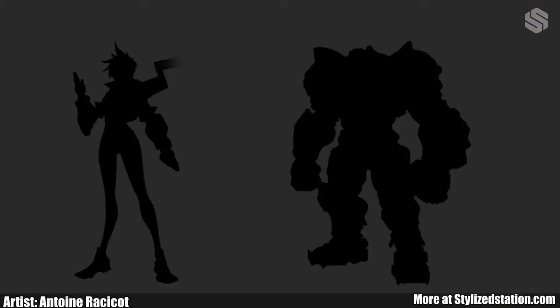Silhouettes are super important, especially when you're doing stylized characters. They give information to your viewer about your character's story, their role, maybe even some mechanics they could have. Even with no colors or texture, you can already see how different these two characters are. You're not gonna confuse the one on the left with the one on the right.